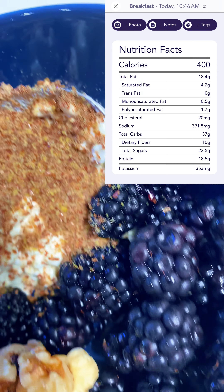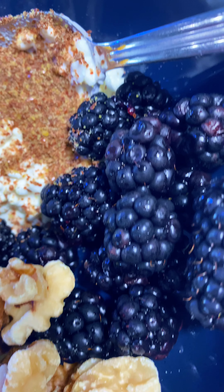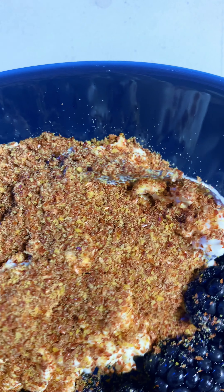So this morning I decided to try a breakfast bowl with cottage cheese, ground flaxseed, mangoes, blueberries, blackberries, and walnuts, just to see how it would impact my glucose.